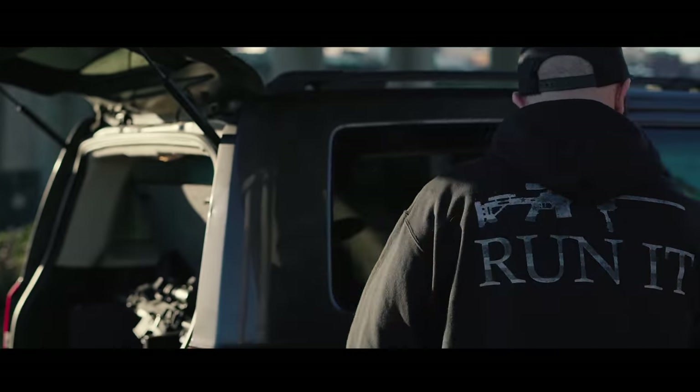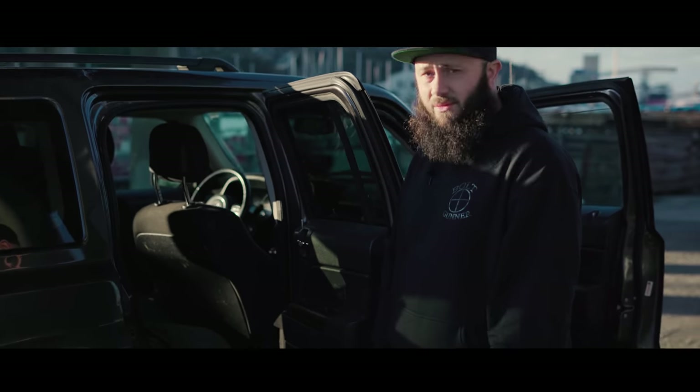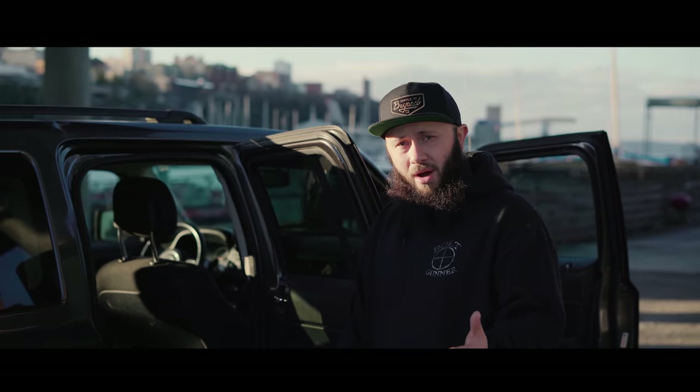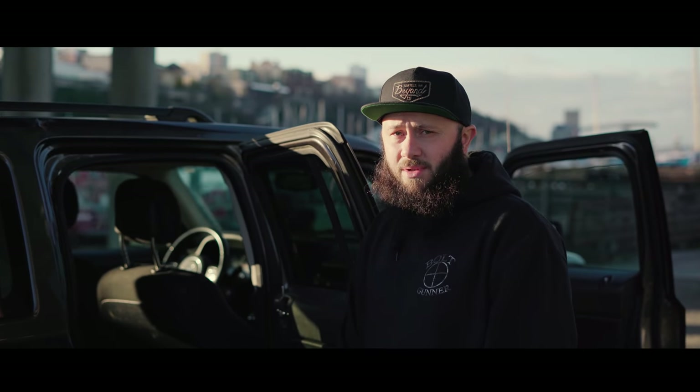Some people have back seats that flip up and can store stuff underneath — that's pretty sweet, even better. But something like that is even harder to deploy. If I'm going to leave my vehicle for longer, that's more viable because someone's not going to see it.